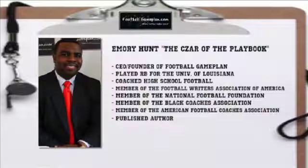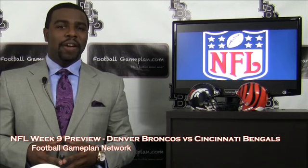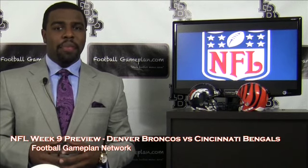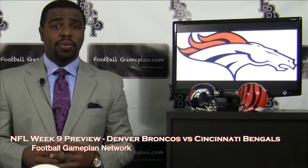Welcome to FootballGamePlan.com where football makes sense. I'm Emery Hunt, the czar of the playbook, bringing you our NFL Week 9 preview between the Denver Broncos and the Cincinnati Bengals. Now let's look at some keys to victory for both teams, starting with the Broncos.